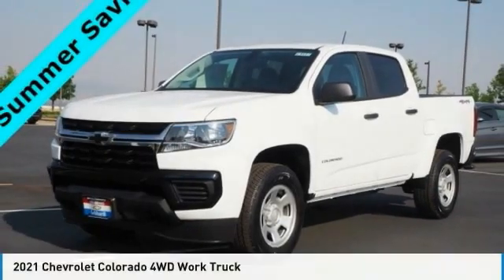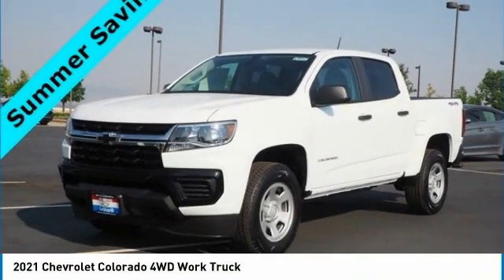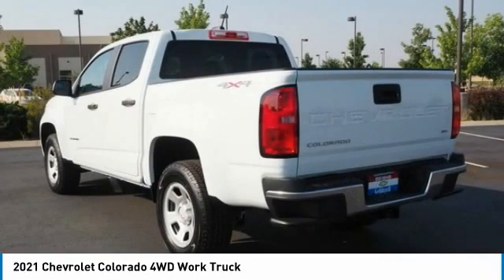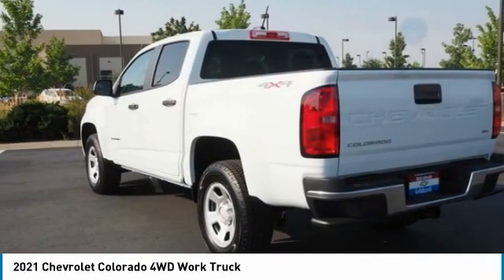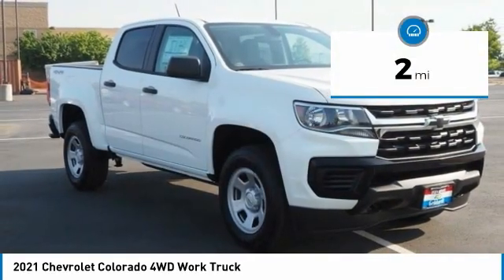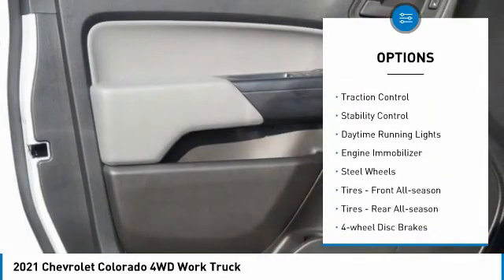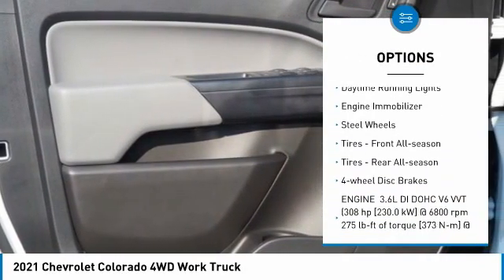Drive the 2021 Colorado — great hauling capability, powerful, rugged, and a great Chevy price. This vehicle has less than 100 miles. Here are some of this vehicle's great options: tire pressure monitor, four-wheel drive, traction control, stability control.